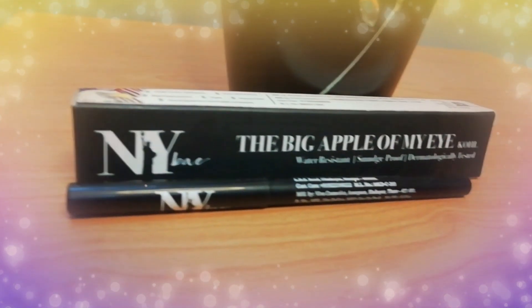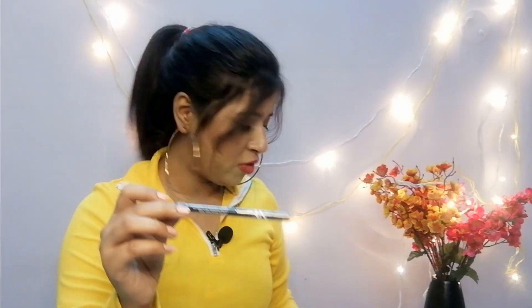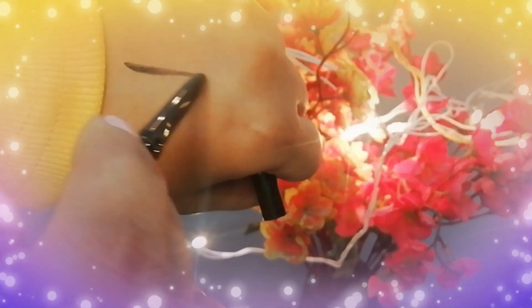The next product I bought from purple.com is Nybka kajal, and this is the first time I bought anything from Nybase. I'm looking forward to seeing the quality. It comes with this outer packaging, and I'm going to open it in front of you guys — I've checked it already. As you can see, it's quite pigmented.